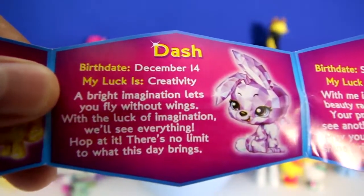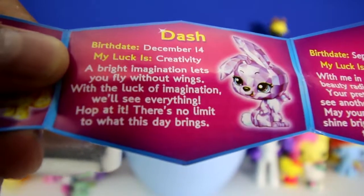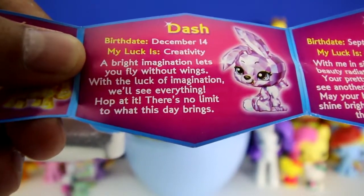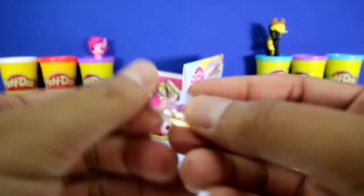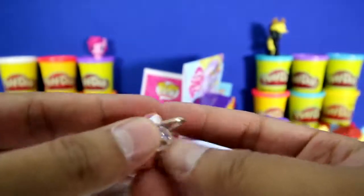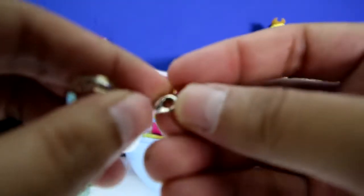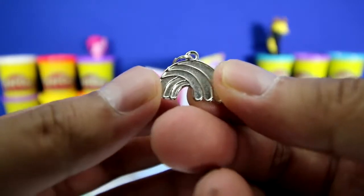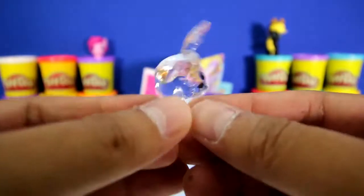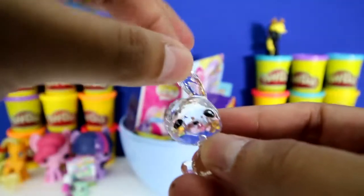Now let's read about Dash. It says his birthday is December 14th and a bright imagination lets you fly without wings. With the luck of imagination we'll see everything - there's no limit to what this day brings. Here's the hidden charm and it looks awesome - it's a shiny heart. It also comes with a little clip so you can put it on your bracelet or a zipper backpack. And this charm looks like a wave - maybe it stands for a wave of creativity. Look how sparkly this Crystal Surprise is, and look at Dash - one ear down and one's up. How cute.